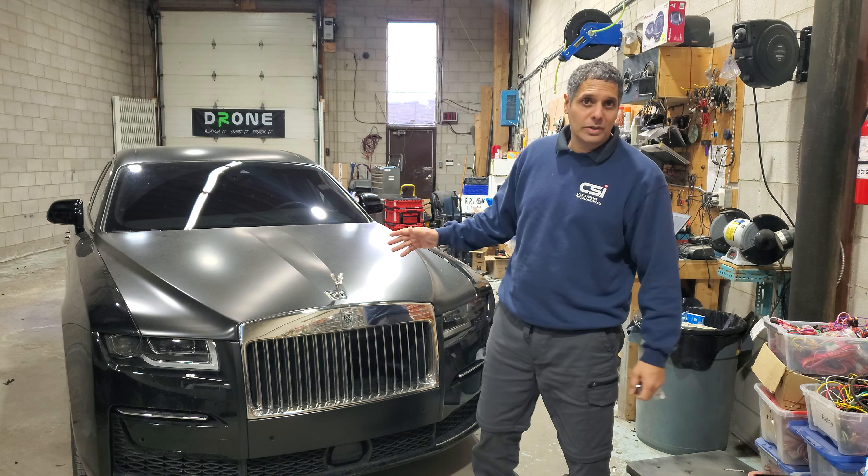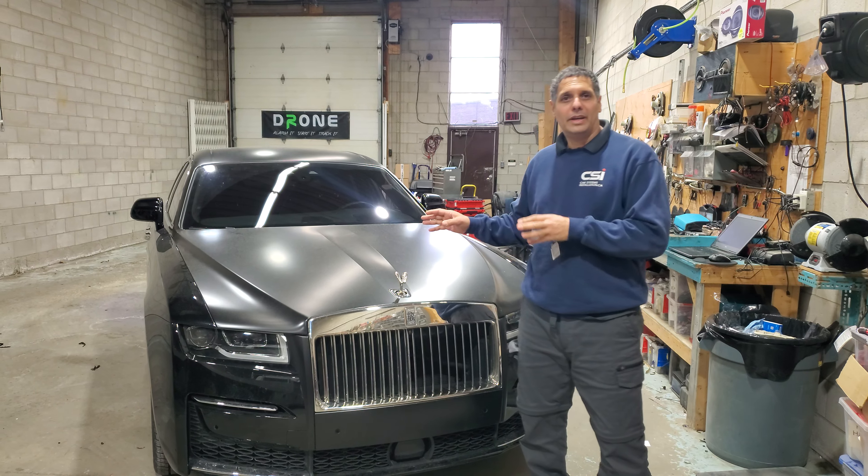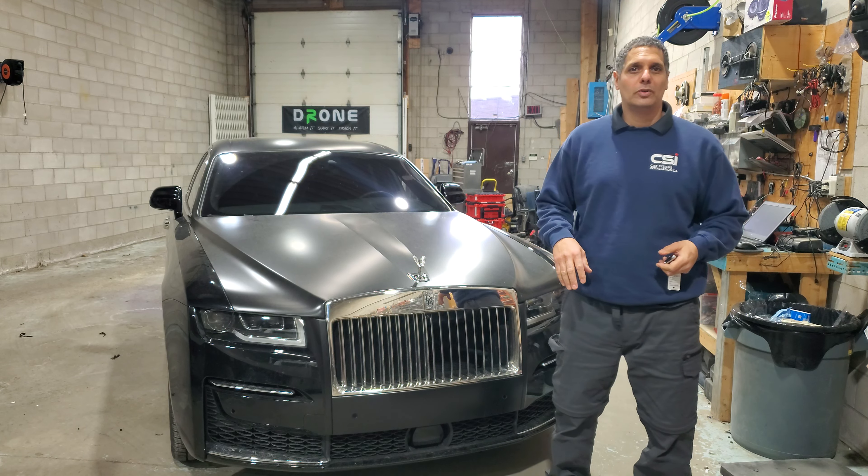We all saw the video of a Rolls-Royce disappearing in Brampton in a matter of a few minutes. The car — a nice, beautiful vehicle — just gone in a matter of a few minutes because the thieves came over and took it away.